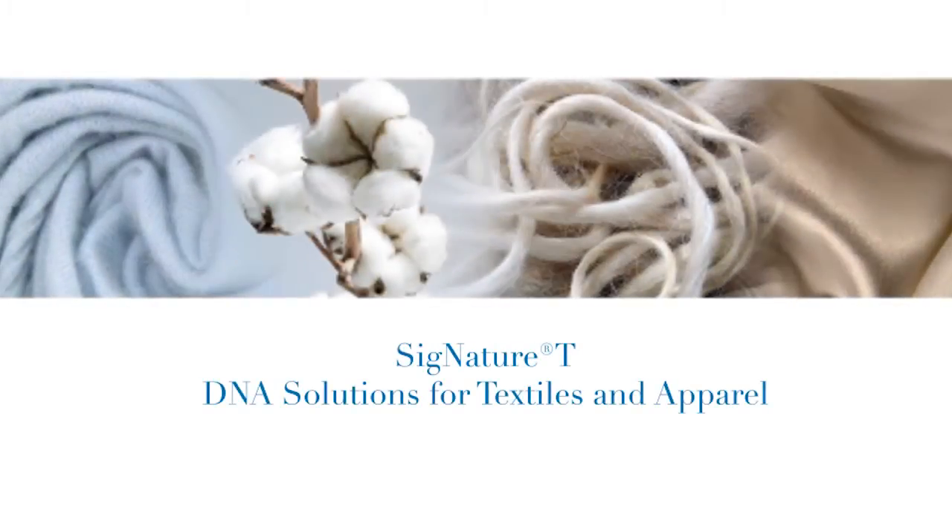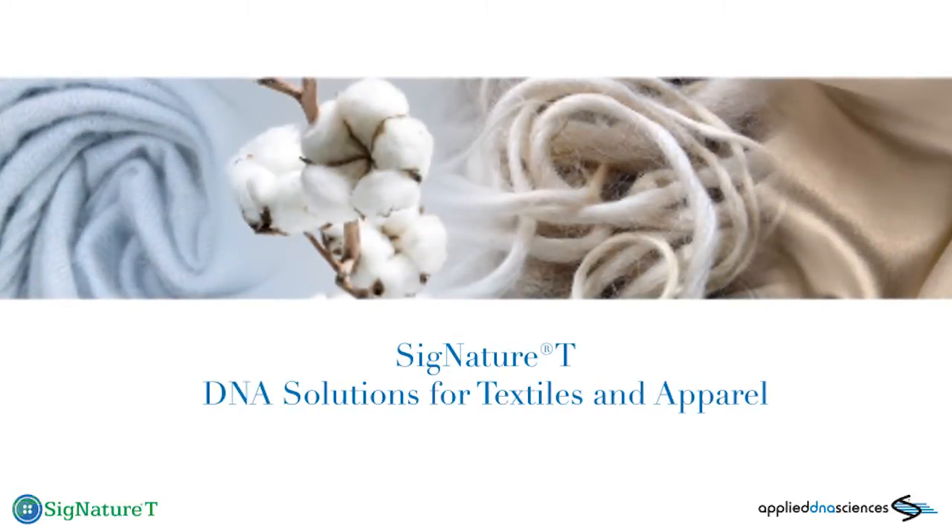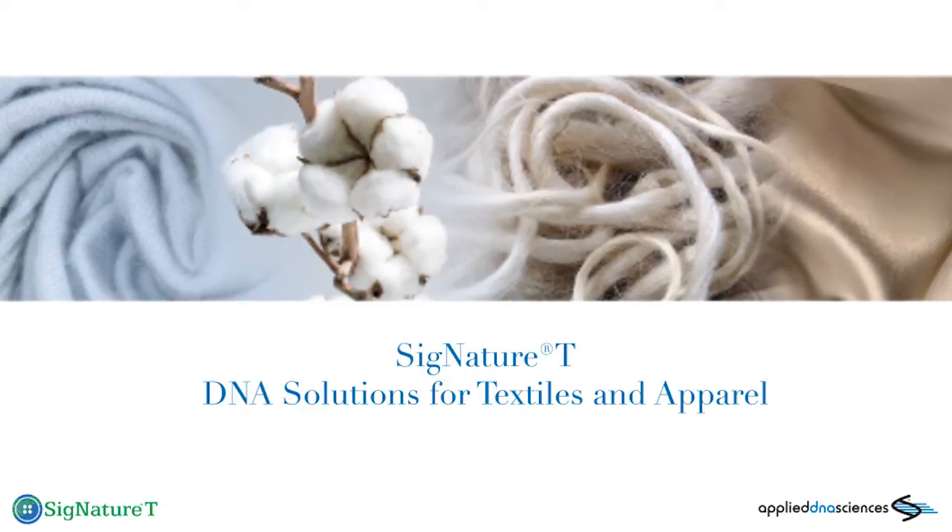Signature Tea. Innovative DNA solutions to help assure quality, traceability, and authenticity in textiles and apparel.